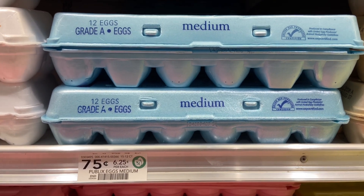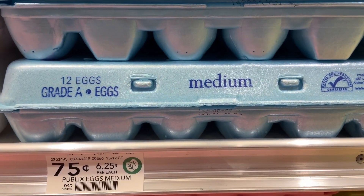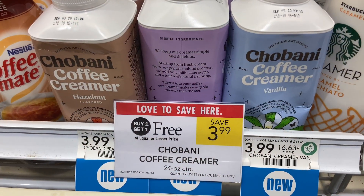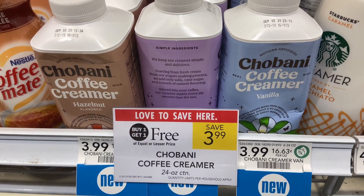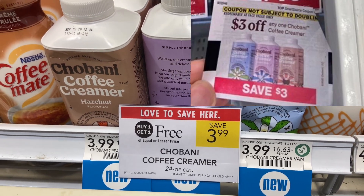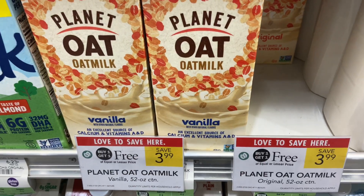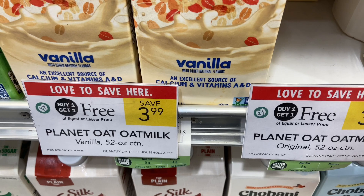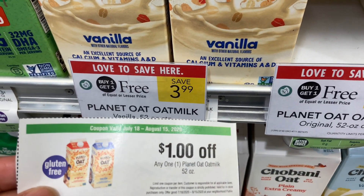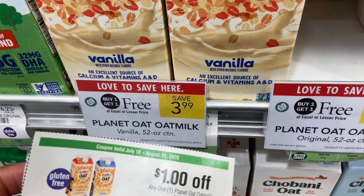If the grade of eggs doesn't matter to you, still here in the egg aisle, you have some eggs — 12-count for $0.75 cents after coupon. The Chobani cream coffee creamer is $3.99, buy one get one free. There is a $3 off one coupon and you can use two, making this a $2.01 money maker. The Chobani milk is also on sale buy one get one free for $3.99, with a $1 Publix coupon making them $0.99.